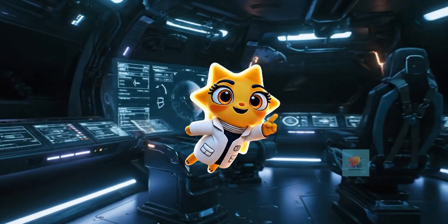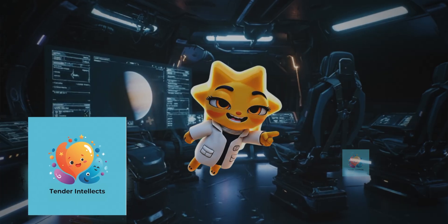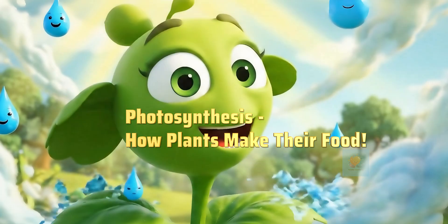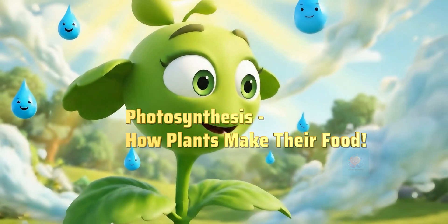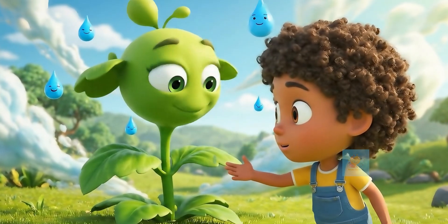Hey there, curious minds. Ready to unlock the secrets of our amazing world? Let's get started. Have you ever wondered how plants grow so big and strong? Do they go to the grocery store? Let's discover their amazing food-making secret.